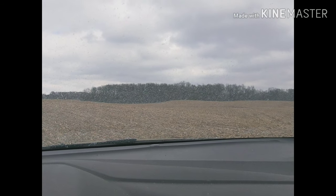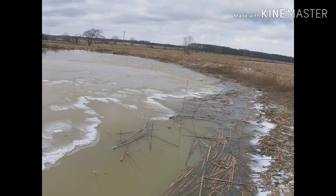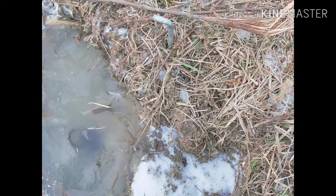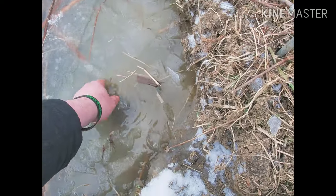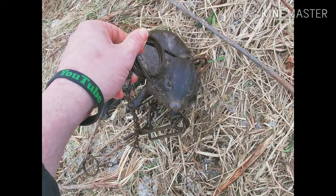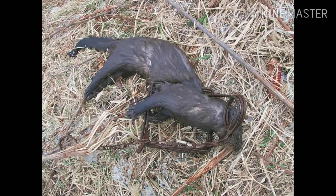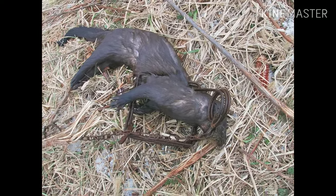We're at the pond, it's partially frozen and starting to thaw out. Got a 110 down here — got something in this trap. Just broke the ice — it's a mink, little male. That's unfortunate because he's helping me out in the pond, but you know, bonus. They do good on removing muskrats. We'll get him out of the trap and take a look at him.